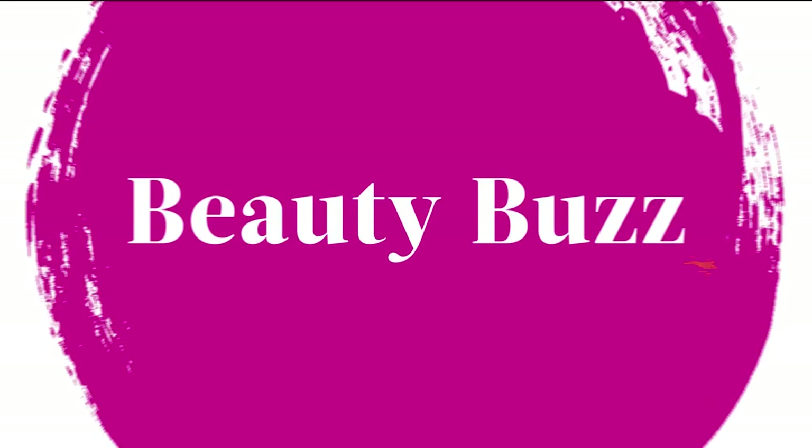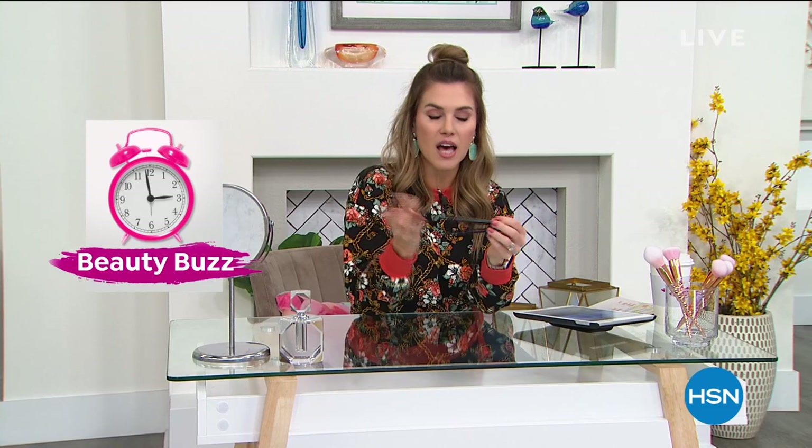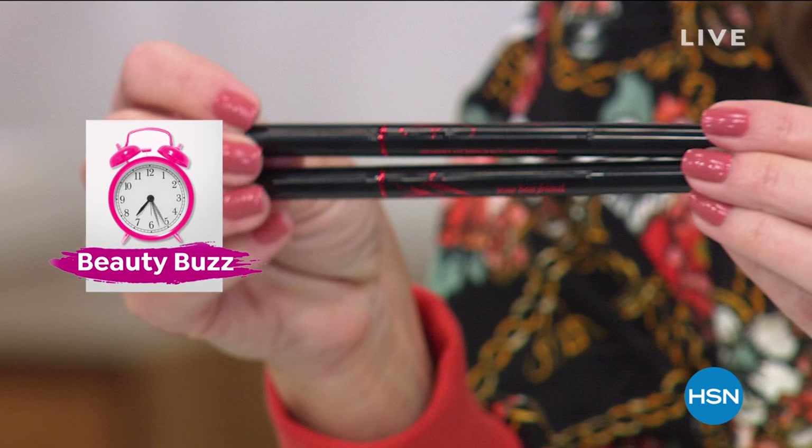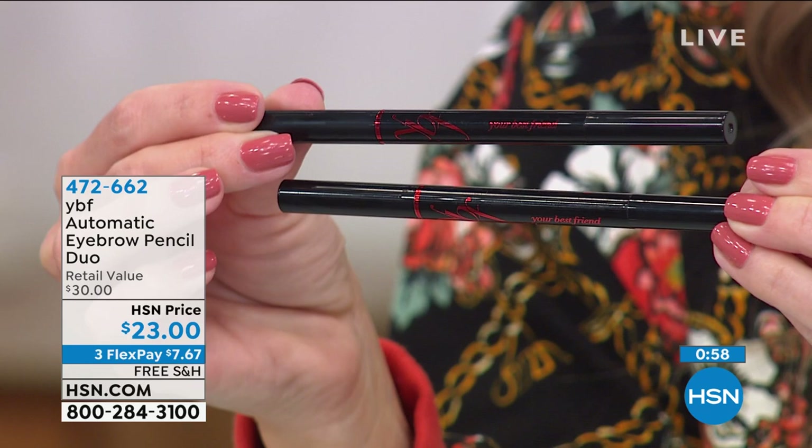I have a secret — my eyebrows are not natural either. I already told you about my pimple, my roots and grays, and my Anushka handbag. I have my beauty buzz and this is what I wanted to share. From YBF, they have the most wildly, passionately customer-raved product. This is an eyebrow pencil and you're not getting just one full size — you're getting a second full size. Look at the price today: $7.67.